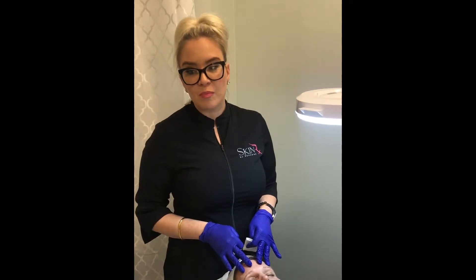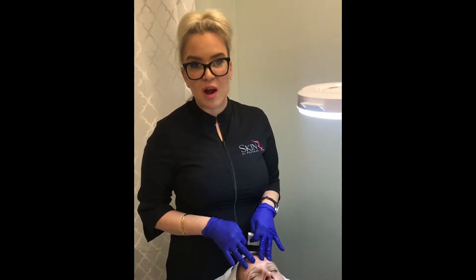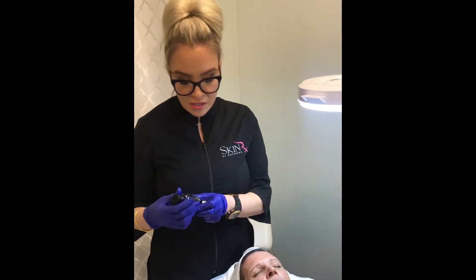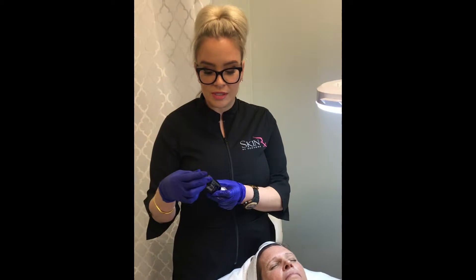This is her first peel, so we've done a lot of prep work and communication around expectations and how to properly care with her post products. What I'm going to do today is address some of the pigmentation she has, as well as some of the fine lines and things we've talked about with her goals.